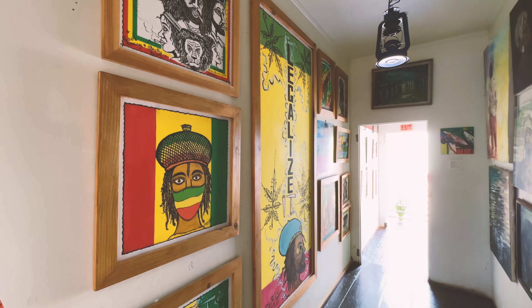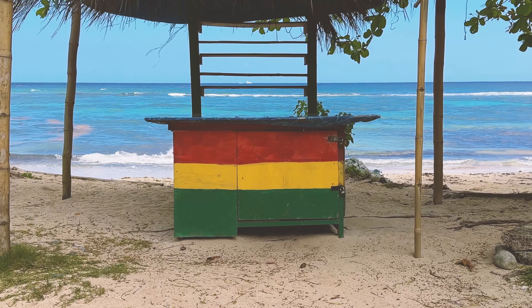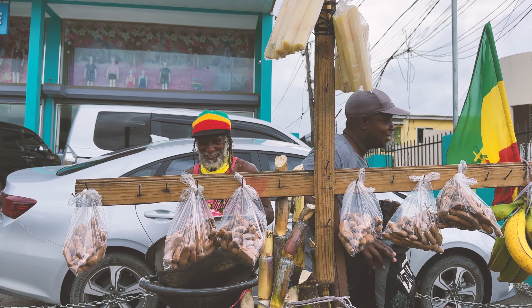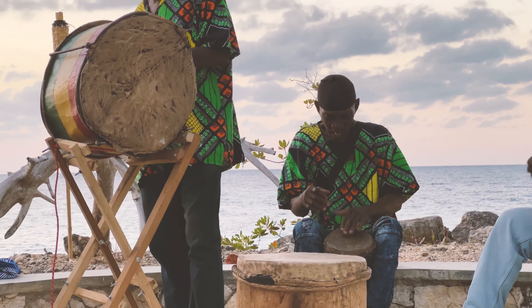What's up with all the red, green, and gold all over Jamaica? It signifies the connection of Rastafari to Africa. Red is for the blood — one blood for all earth, hence 'one love.' Green is for nature, and gold is for the sun. We must give props to Rastafari, who helped start tourism in Jamaica through reggae music, bringing a lot of visitors to the island.